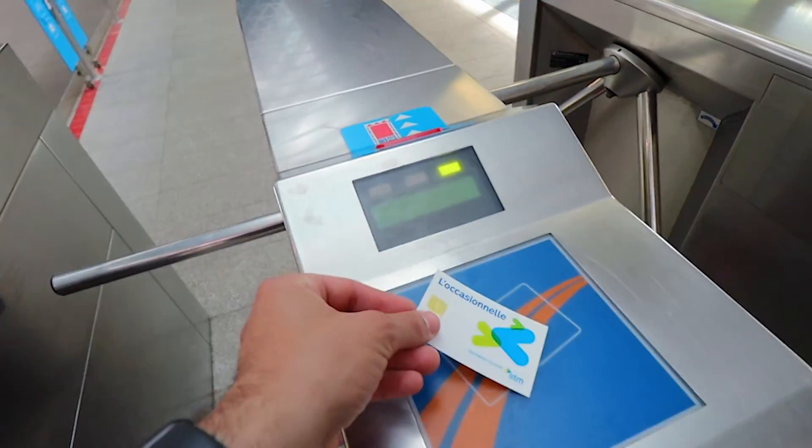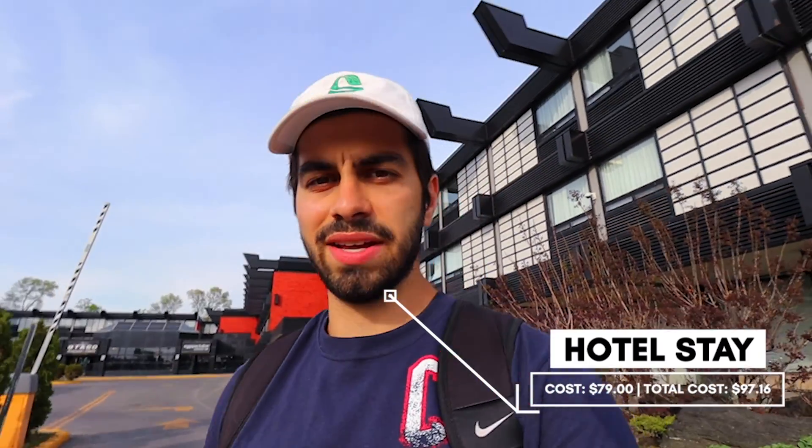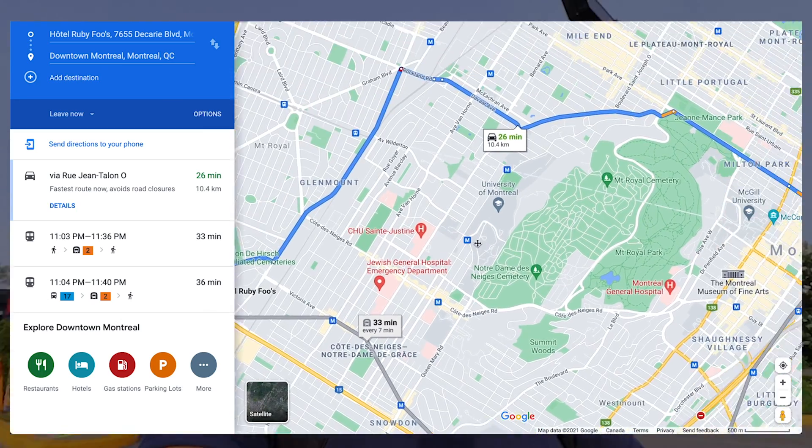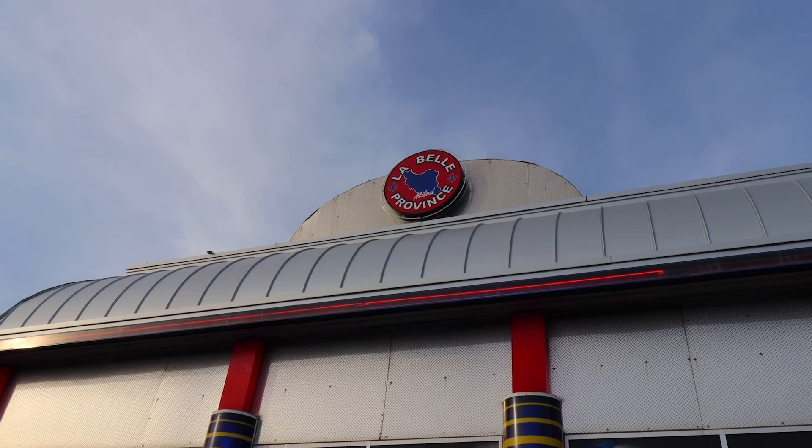Now we've moved away from the touristy areas and we're beside the highway to check into the hotel, which is right behind me. I think it's one of the cheapest in the city because it isn't near anything a tourist would know to visit, but in my opinion it's actually located next to a couple of hidden gems. Let's go check in.